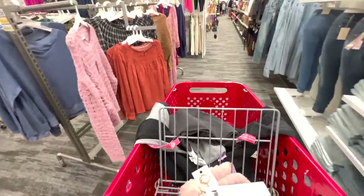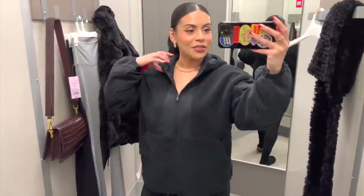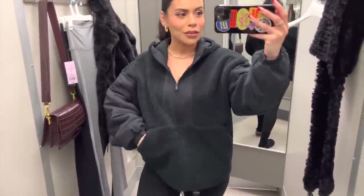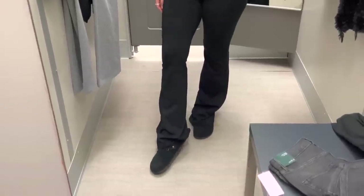I got a couple things in my cart and I'm gonna try them on, just kind of browsing and seeing if I find anything else before I go to the dressing room. Here is the fleece — I ended up going with a small and it actually fits really nicely. It's so comfortable, there's a little bit of wiggle room too. Love the zip up, big pockets and a hood, and it's not too big and bulky. I normally wear sweaters underneath anyway so this is perfect — I'm gonna get it.